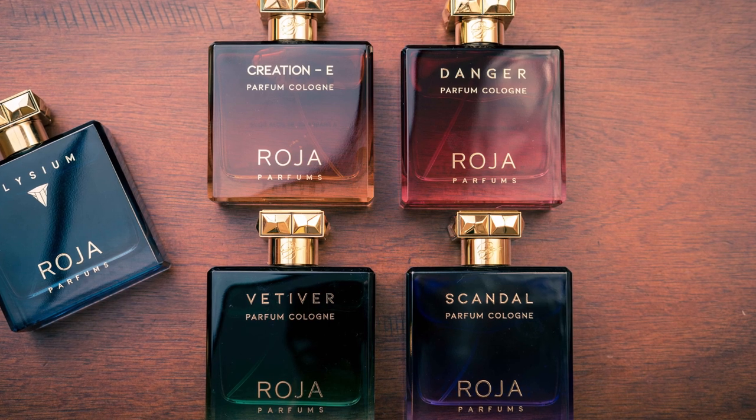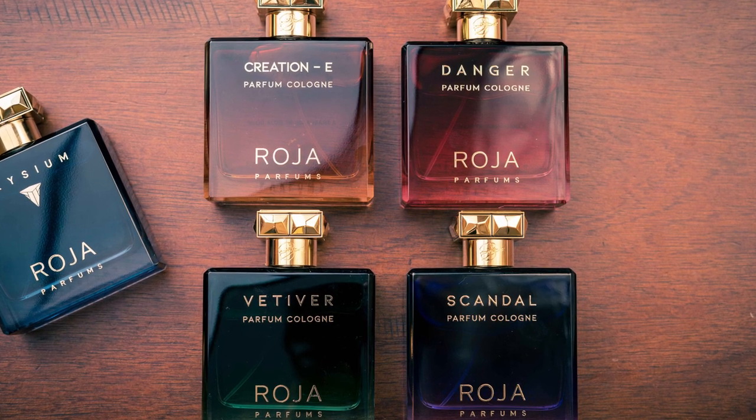This new parfum cologne line that has come out I really like. The first one was Elysium along with Elixir for women. Then he released a whole range of fragrances in this parfum cologne line — similar bottles and everything — and they were the same names of fragrances he'd already had in his line, but with a different concentration. From what I understand, it's the same formula for all of these fragrances, but different concentrations, which cause the fragrance to move differently, so you get different accords popping up in different ways — they'll smell a little different.